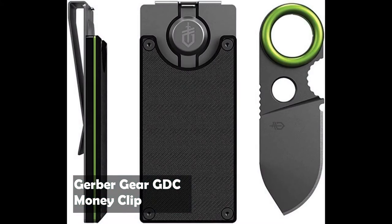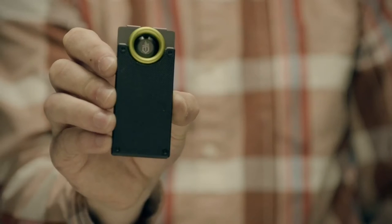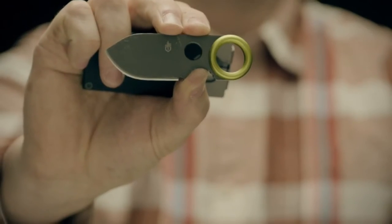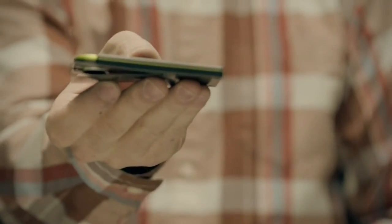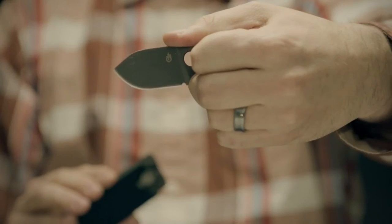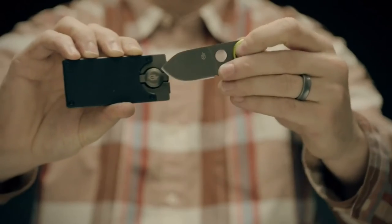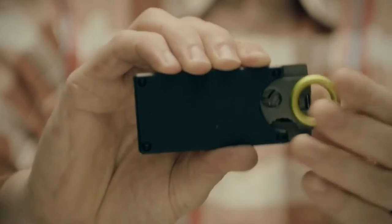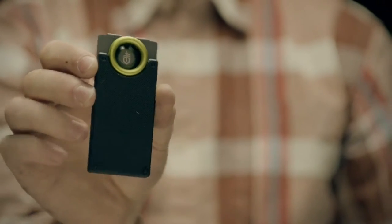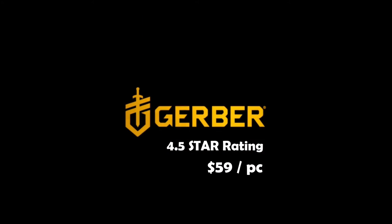Next is the Gerber GDC Money Clip. The GDC Money Clip holds your cash, up to five cards, and a 1.75-inch fine-edge stainless steel blade. At just 3.6 total inches, the money clip fits easily into your pocket. When you need the blade, just grab the ring, release the lock, and pull. The thumb notch ensures a solid hold that won't budge. After you're done, the blade snaps back into the super sturdy steel sheath, shielded by a G10 composite plate. This is function, utility, and style in your pocket. It has a 4.5-star rating on Amazon for only $59.